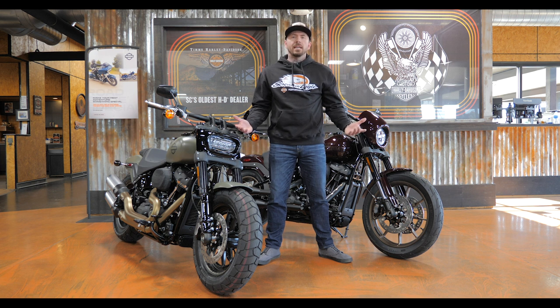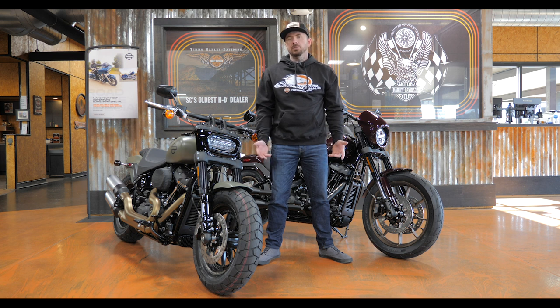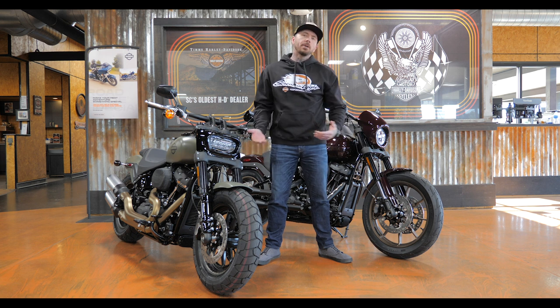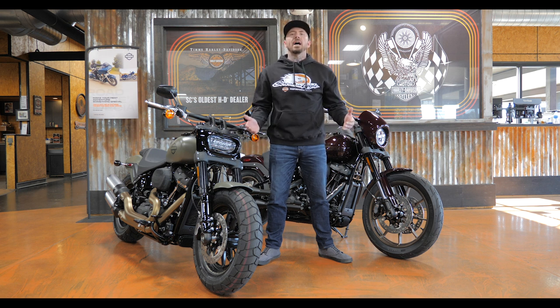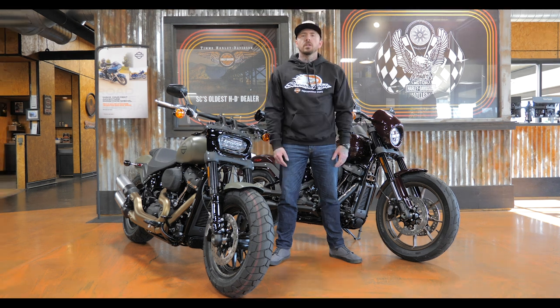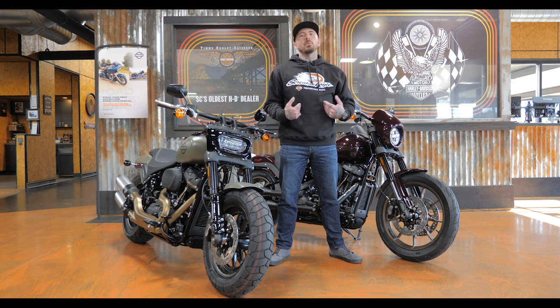Welcome to Tim's Harley-Davidson. This is a series I've wanted to do for a while called the Versus Series, which is exactly what it sounds like — I want to take two different bikes, compare them, give you the pros and cons, throw in my personal preference on each one, and at the end of the video try to decide which bike would be right for you. We're starting with the 2021 Fat Bob versus the 2021 Lowrider S.